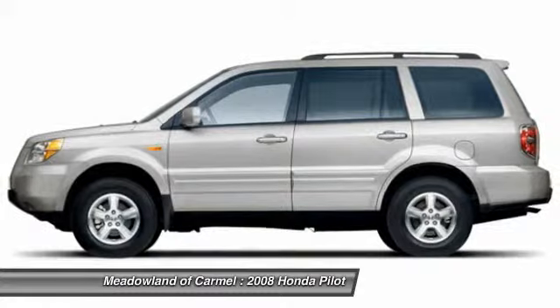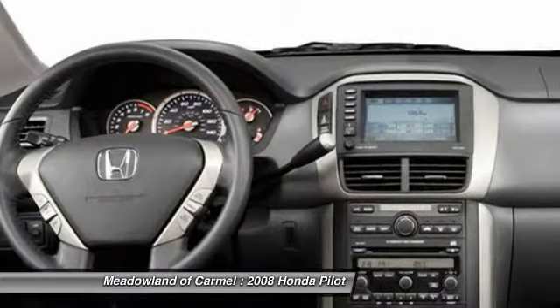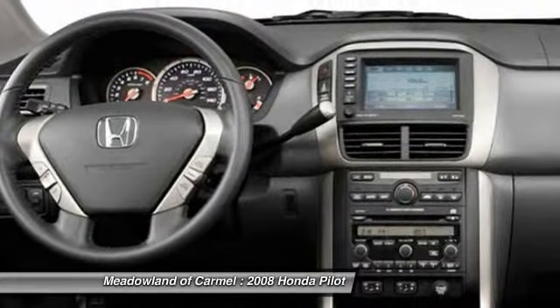Power windows, fog lamps, tachometer, speed proportional power steering, rear wiper.